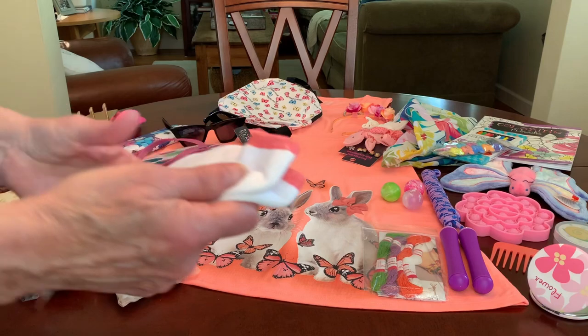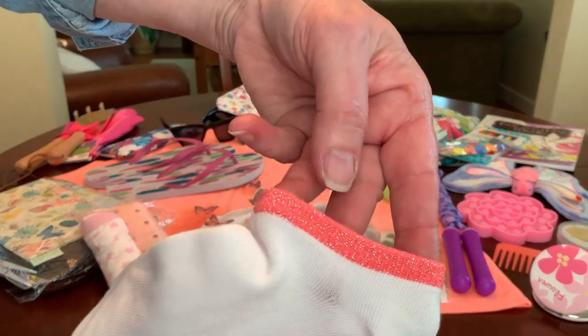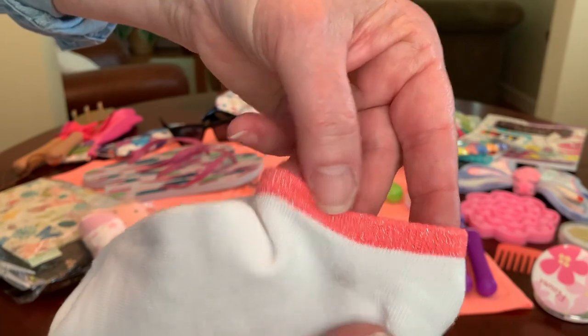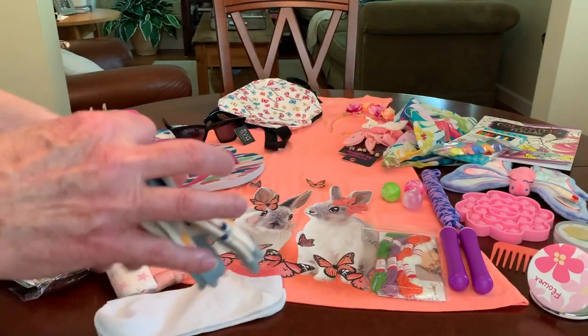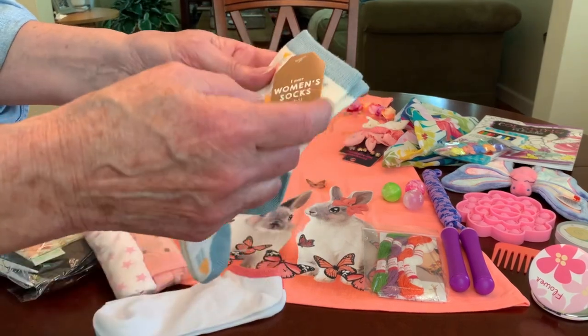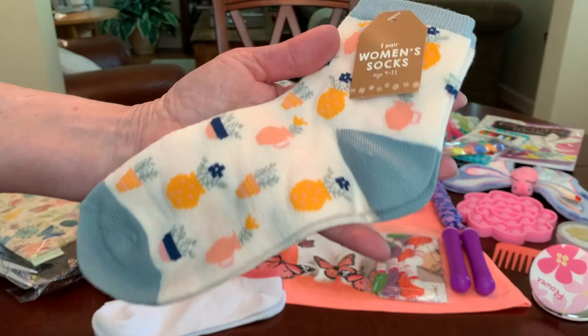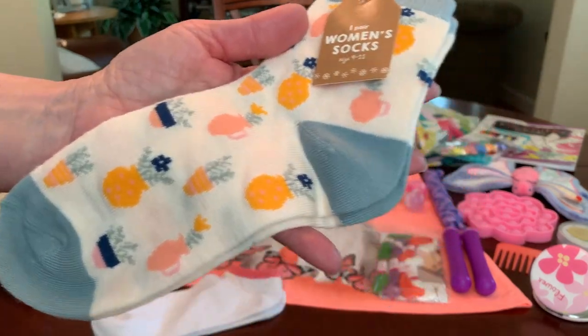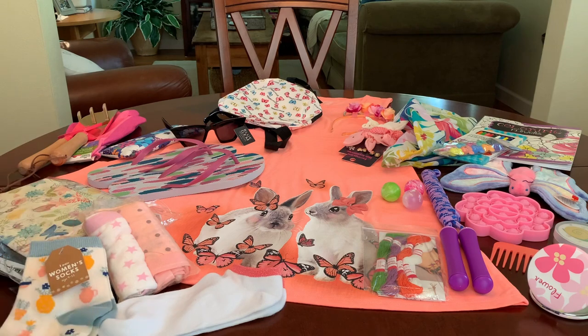She has two pairs of socks — a white pair with a pretty pinky peach glittery edging around the ankle, and another pair that I think I got at Target for $0.10 at one point. That one has potted plants on it, which I thought were perfect for her gardening box.